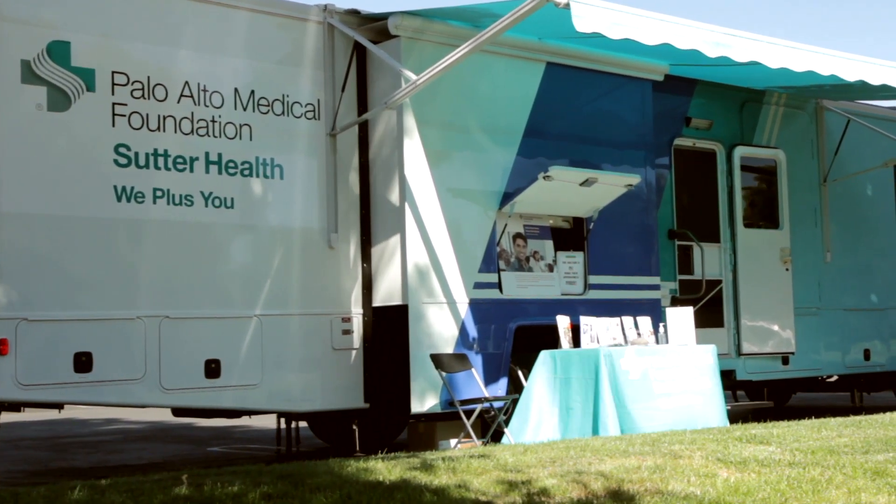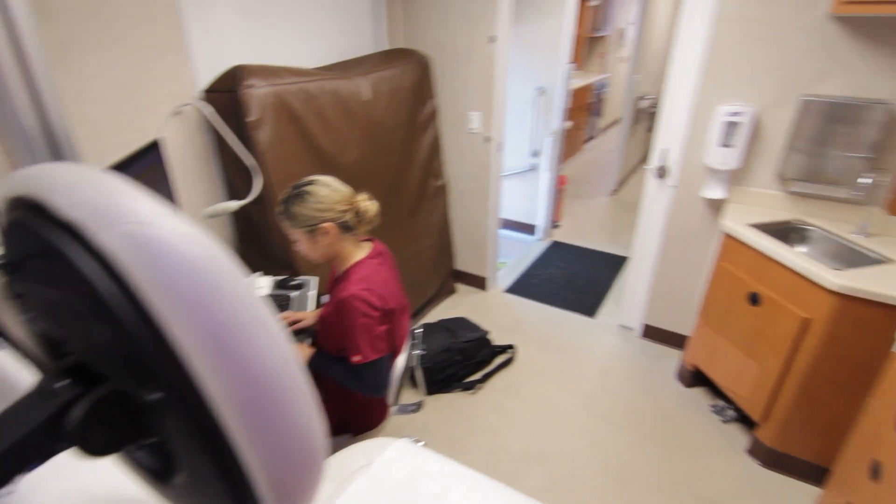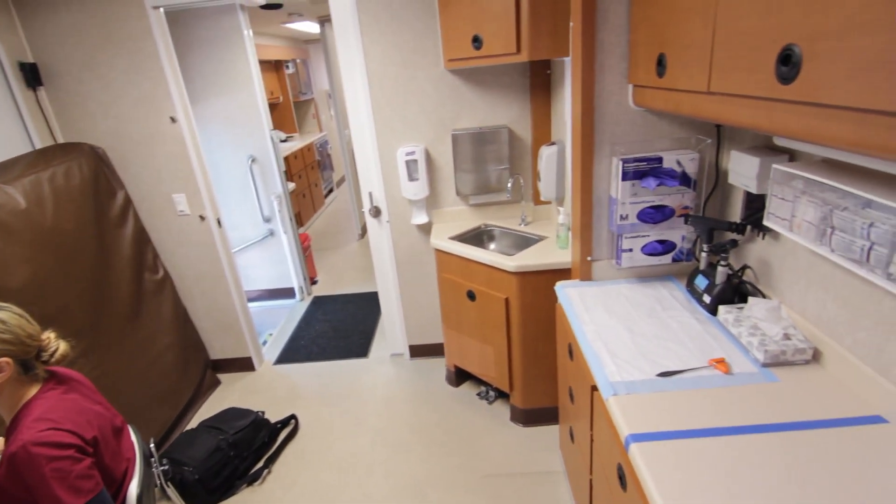One of our goals with this mobile clinic is for you to step into this vehicle and not feel like you're on an RV. We tried to really use high-end appointments and make it a pretty luxurious feel so employees feel like they're in one of our standing clinics.